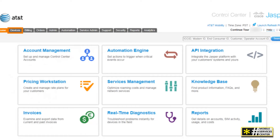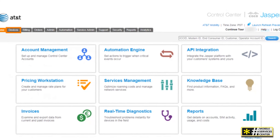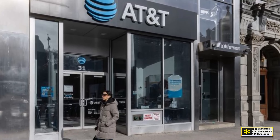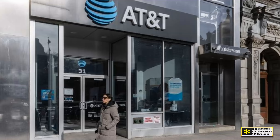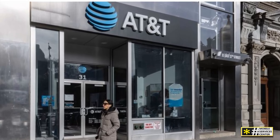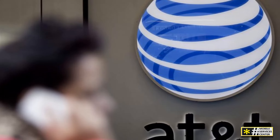But if you still prefer speaking to a representative, simply dial 611 from your AT&T phone, and you'll be connected directly to customer service. AT&T support doesn't stop there — they also maintain community forums and social media channels where you can seek advice, ask questions, and sometimes even get direct help from their support teams.